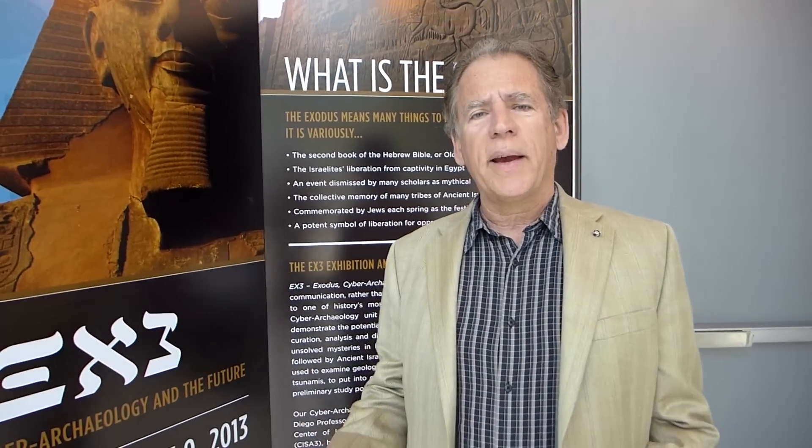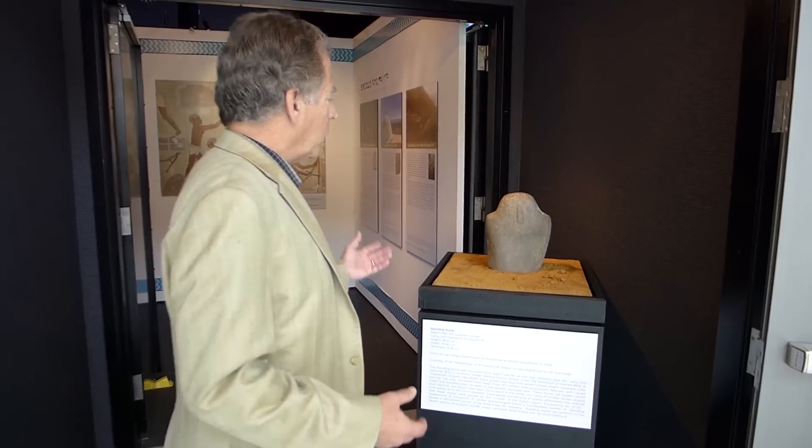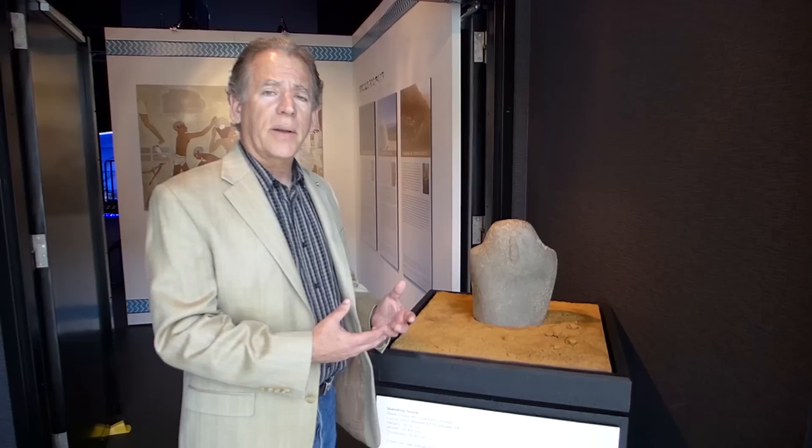Hi, I'm Tom Levy. I'm going to take you through the EX3 Exodus Cyber Archaeology in the Future exhibition here at the Qualcomm Institute. I've got my good friend Tom DeFonti on the camera. Basically what we're trying to do is show how scientists use data to investigate ancient historical problems like the Exodus. We even show one artifact in this just to highlight our own archaeological research in the Middle East.